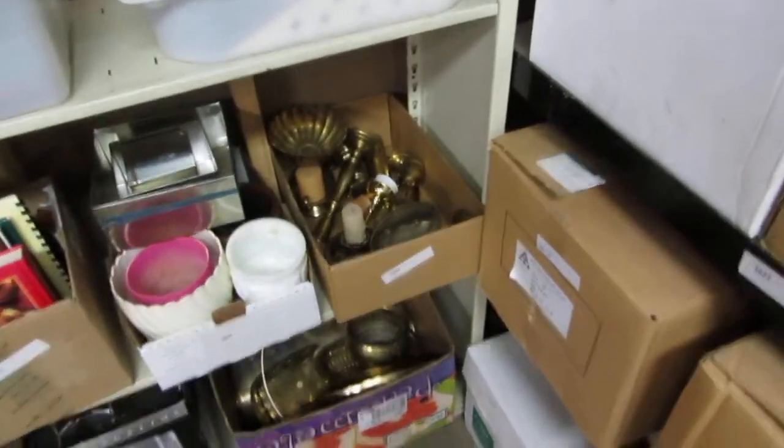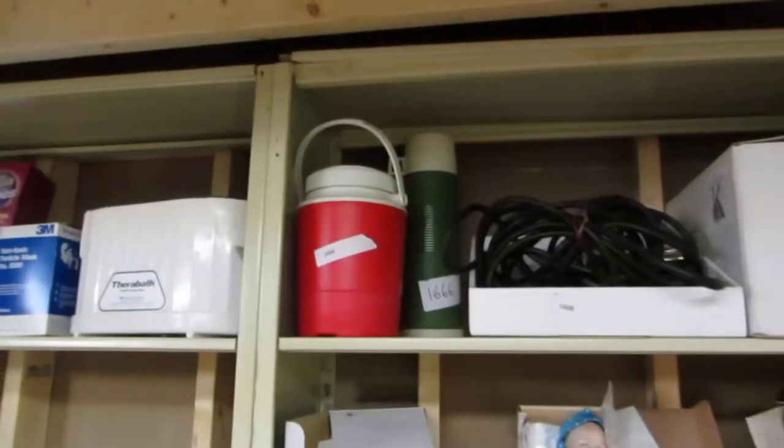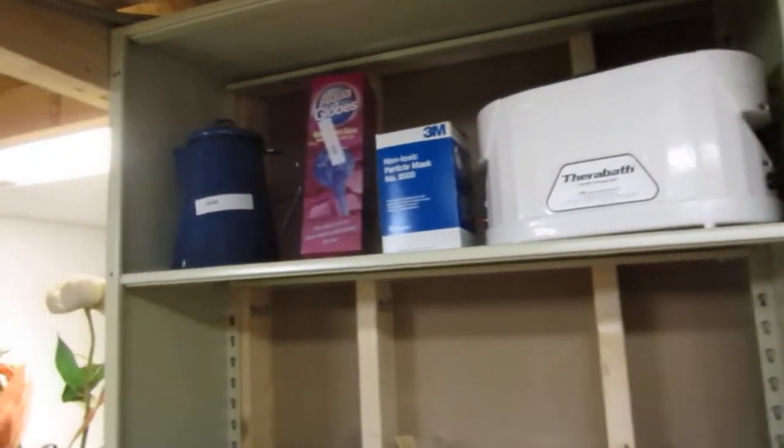We've got some brass items — a lamp, flower pots, tools, knickknacks, dolls, all on choice. Some thermos items, jumper cables, garden items, terra bath, aqua globes, particle masks, and an old coffee pot. Lots of stuff — more brass items, all on choice. We've got some patches, cups, Beanie Babies, a scale, some hanging bags, a multi-chef.